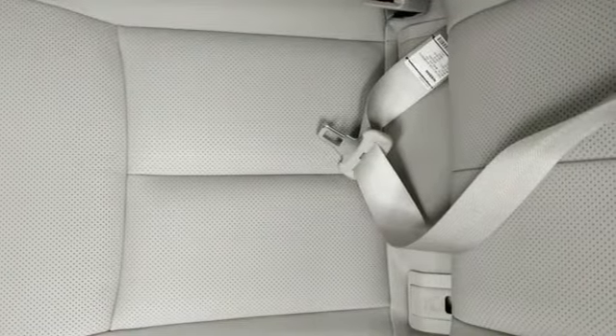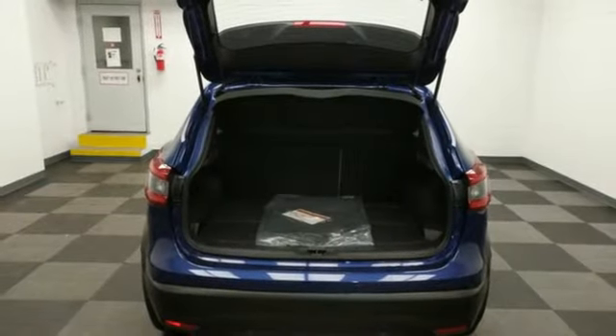Continuously variable automatic transmission, front heated leather bucket seats, smart device navigation, autonomous cruise control, dual zone climate control.